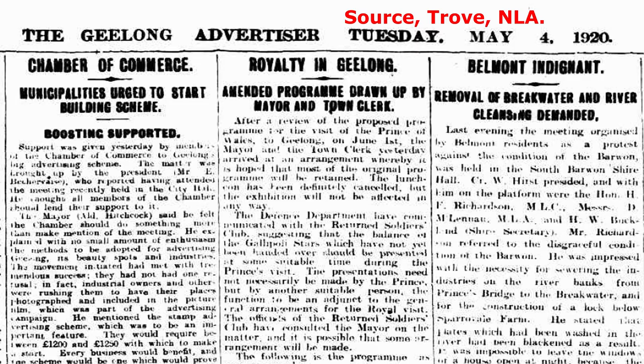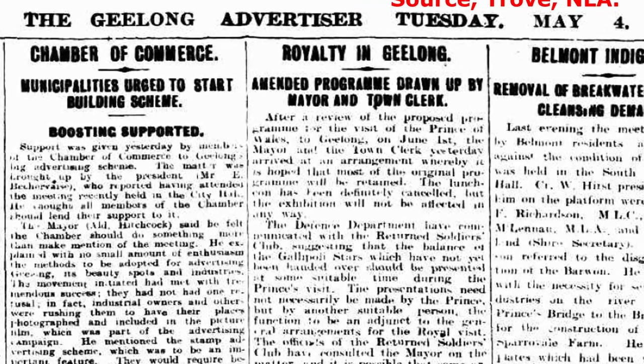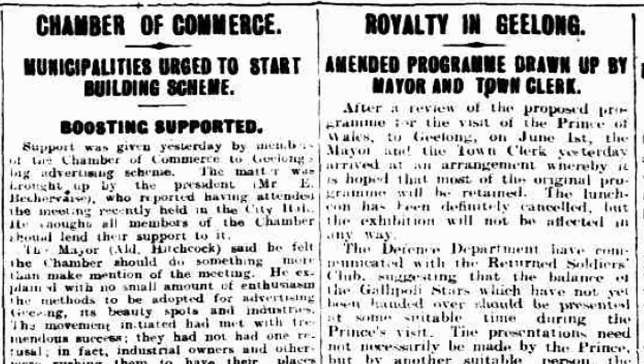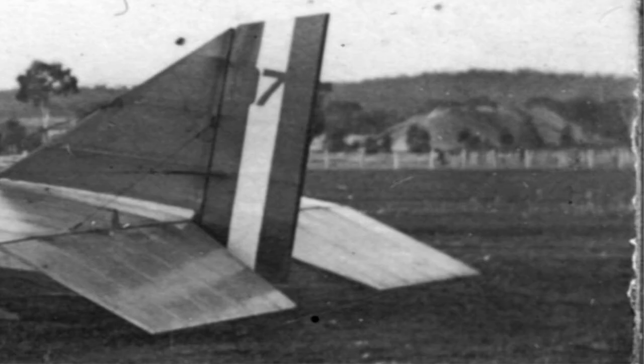In Geelong in 1920, there was a committee determined to promote Geelong as a place to do business and live post-World War I. Also in 1920, the Prince of Wales was going to visit Geelong. Pratt's adventures and Geelong's aspirations set the background for Deniliquin to have the town's first aeroplane visit and the first known cinema screening.